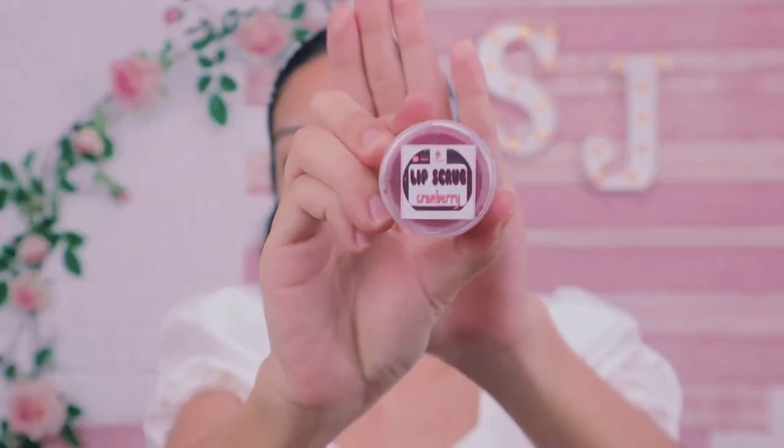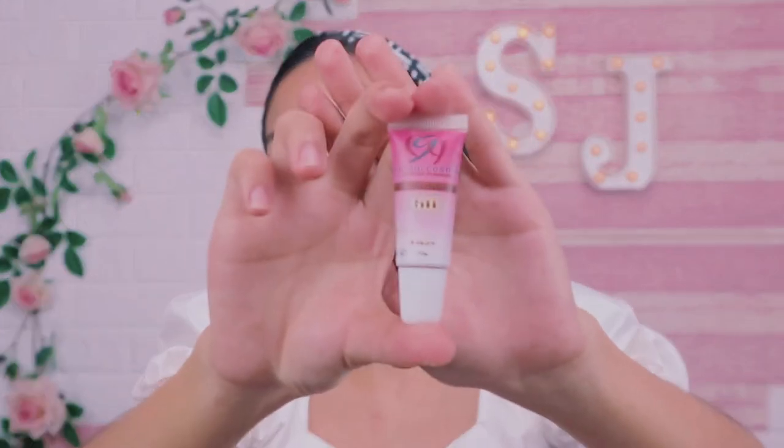Meron sila ditong lip scrub which is I got lip scrub cranberry. And then meron silang tinted sunscreen which is SPF 50. This is 10 grams. Ang shade nya is Lazy. And ang sabi dito, matte, blendable, weightless filling and 13 months when you open. So tagal nun girl ah. Cruelty free and paraben free.